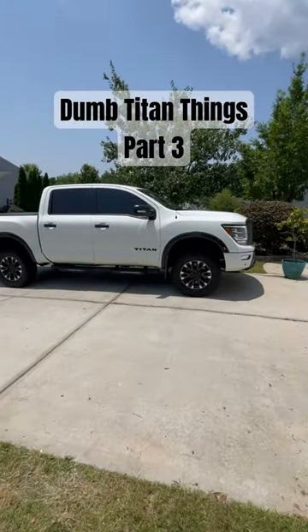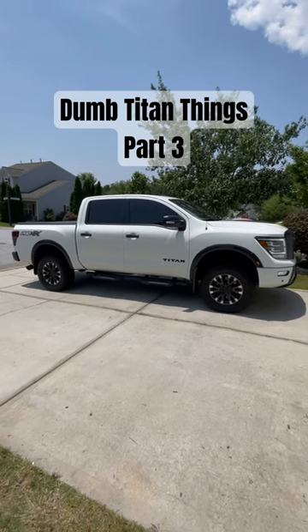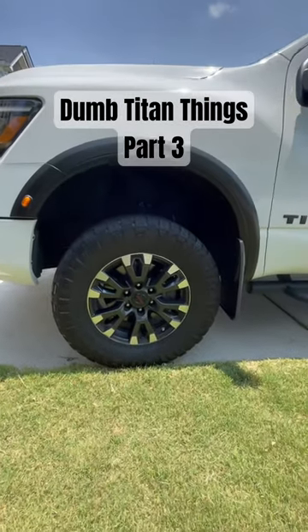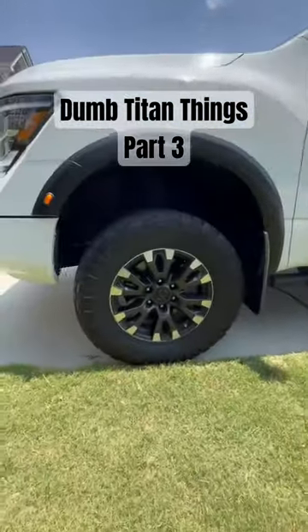They've been making these trucks for almost 20 years now, and they know people put lifts and bigger tires on there. Why wouldn't they account for that? If you want to put 35s on this thing, that's going to cause all sorts of problems — and don't even think about 37s.